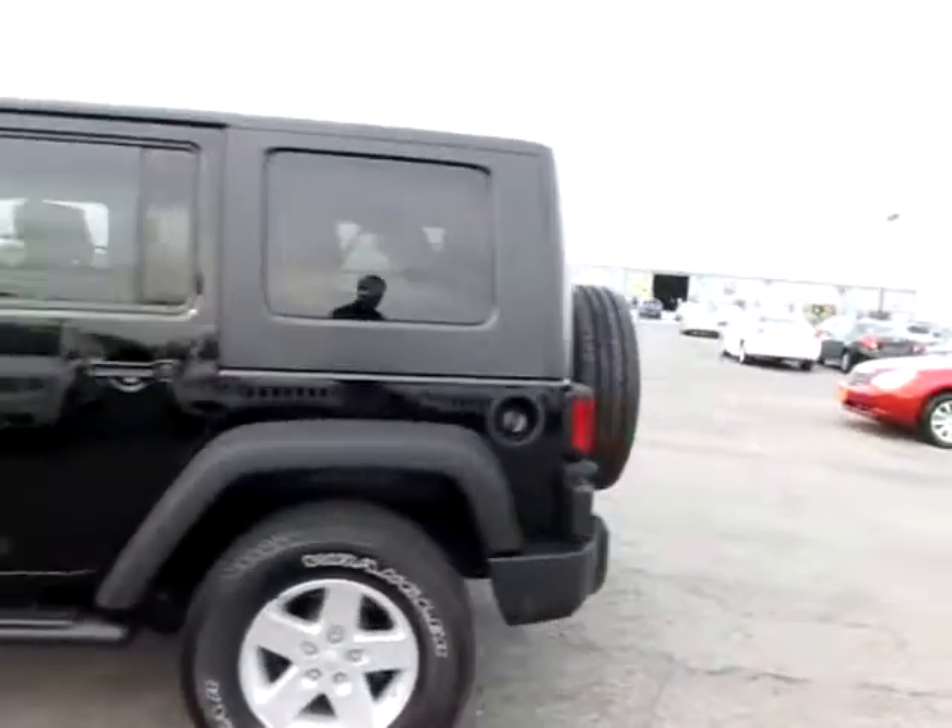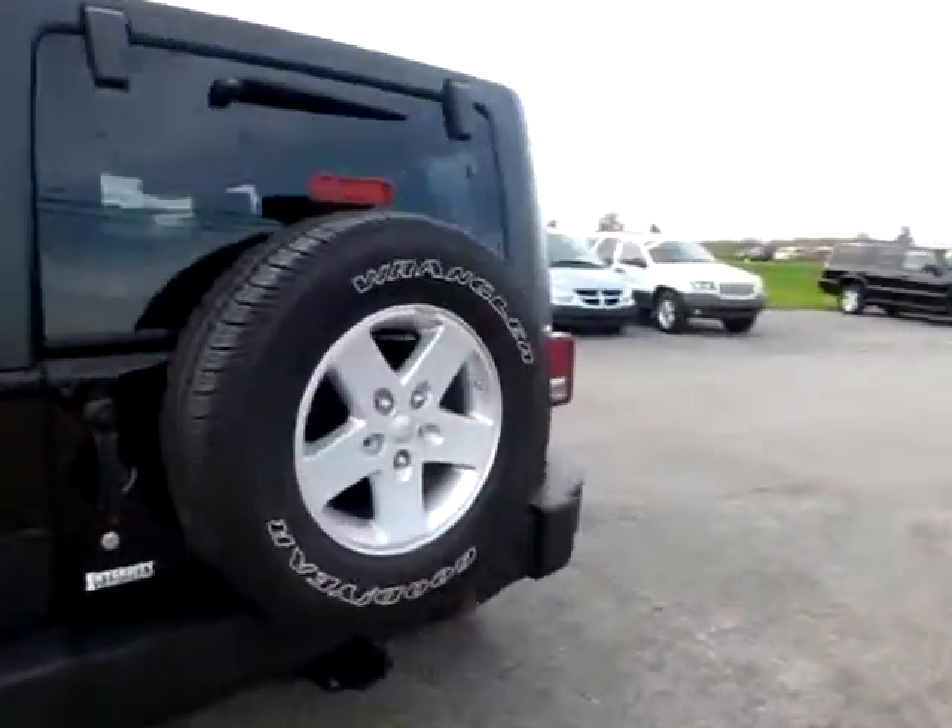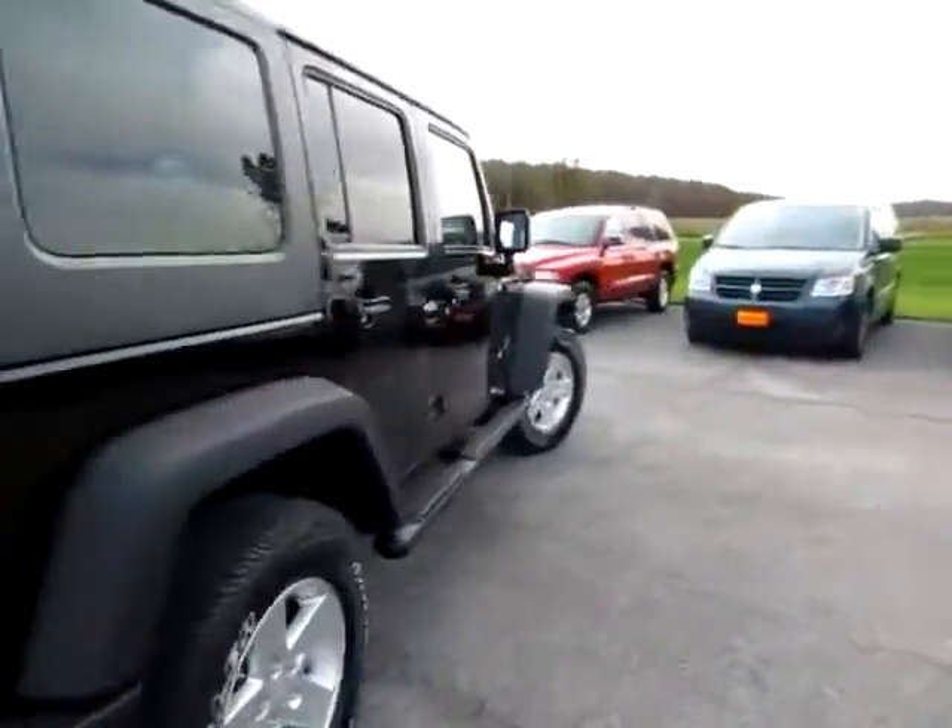This is a 2008 Jeep Wrangler Unlimited. It's trail rated, X-Edition.